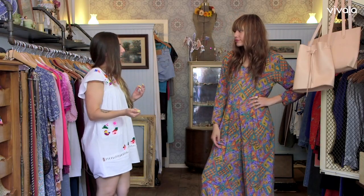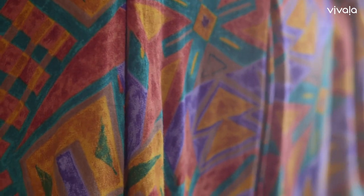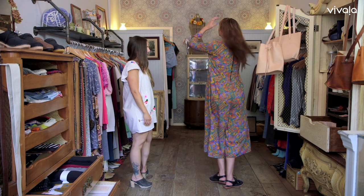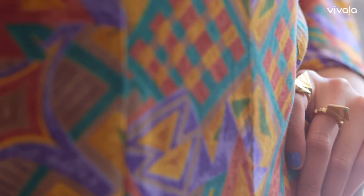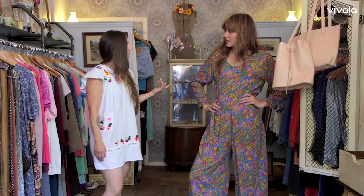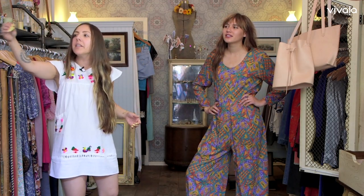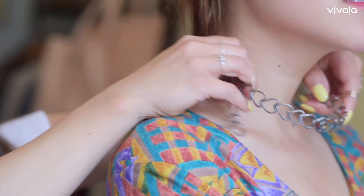The next outfit is a 90s ethnic tribal print jumpsuit. It's very airy, very flowy. It's got that oversized but cinched at the waist look, which is very flattering. And I think the perfect accessory would be one of our Brooklyn designers — she did some 90s inspired pieces this season — a 90s choker. It really ties the outfit together.